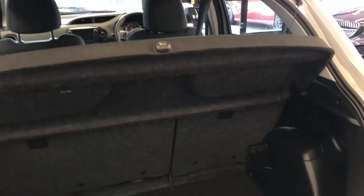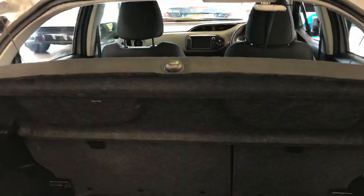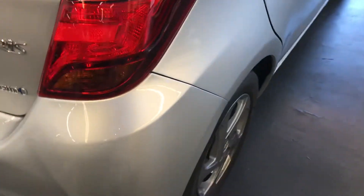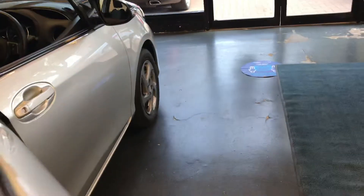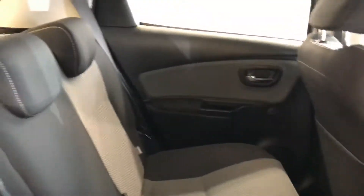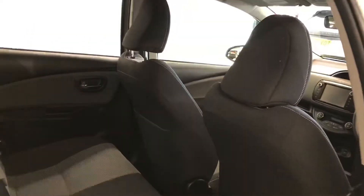There is very nice boot space in the Yaris, and there is also a parcel shelf present which gives you privacy for what you have in the boot. The car is also pet-free and smoke-free, so there are no odours inside the vehicle.